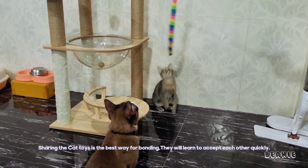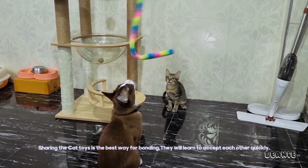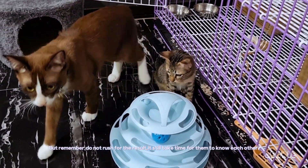Step 3: Snack and playtime. Sharing cat toys is the best way for bonding. They will learn to accept each other quickly, but remember, do not rush for the result. It still takes time for them to get to know each other.